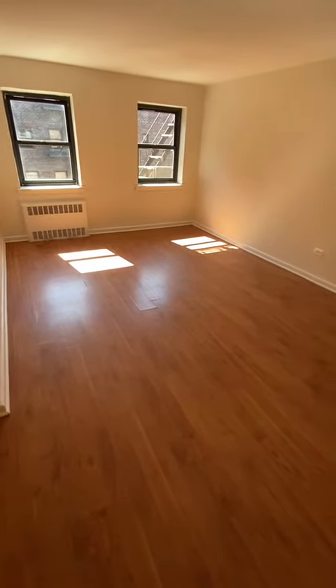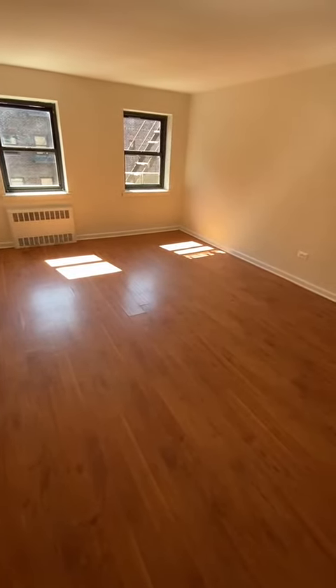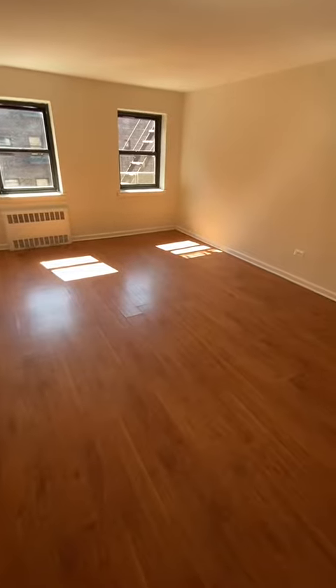Hello and welcome to 64th Avenue. We're in apartment 5N. It's a good-sized one-bedroom. You have a spacious living room with good sunlight.